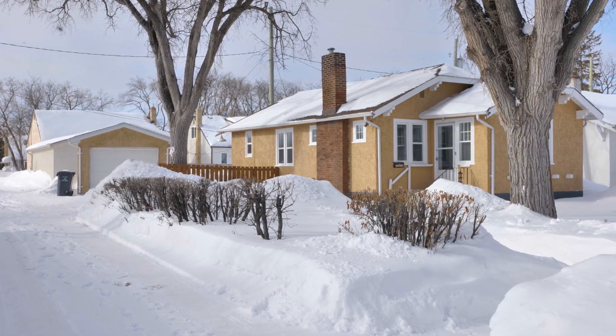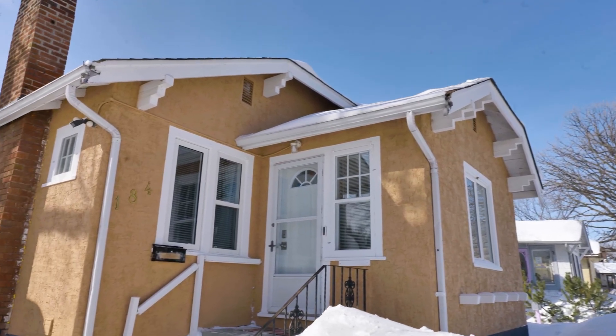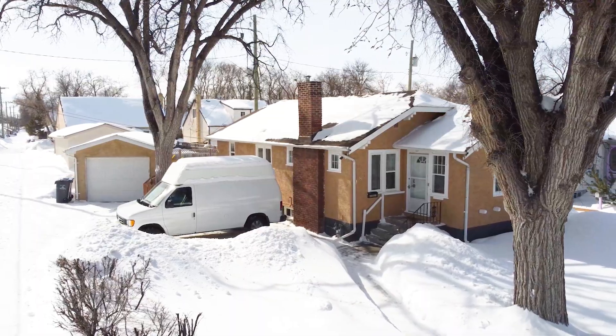This four-bedroom home is beautiful. We're on a corner lot, steps away from Henderson and all its amenities. The stucco was done last year, along with about half the windows. The shingles, flashing, and drip edge are only 6 or 7 years old.